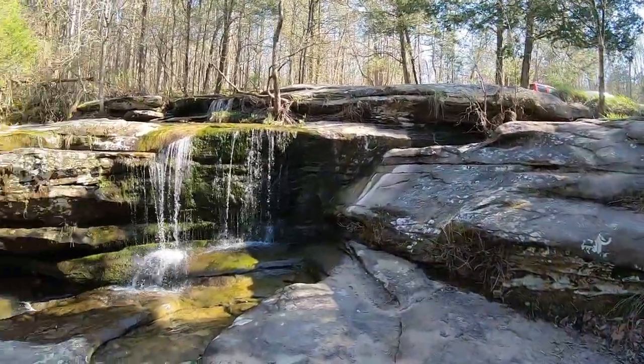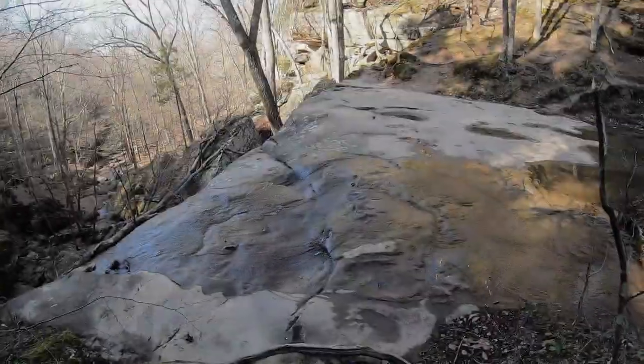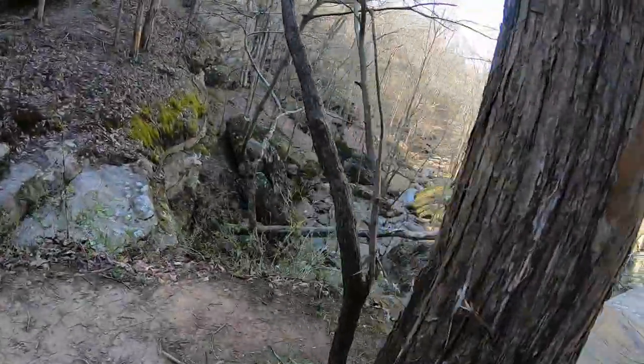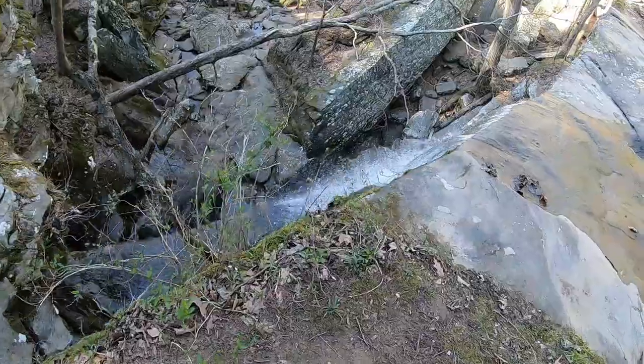Hi guys, Cletus here, and thank you for watching. Today we're out here at Burden Falls. This is just right off the trailhead right here. We're gonna go out, take a few steps out on the trails, see what we can find. Here is the top side of the fall.